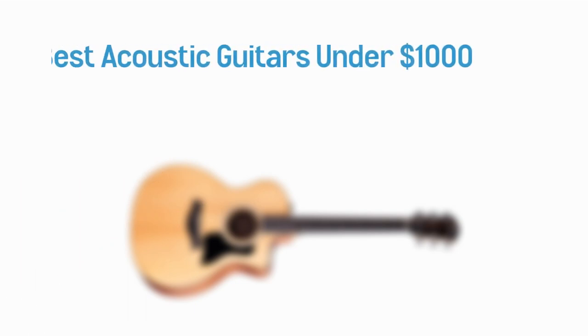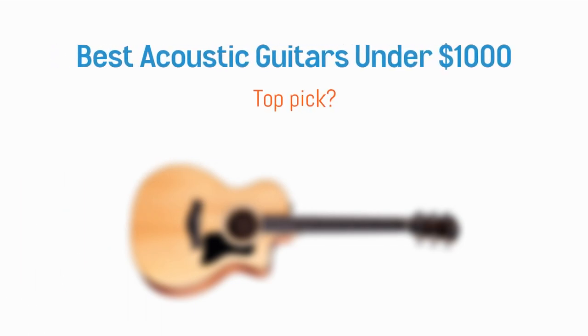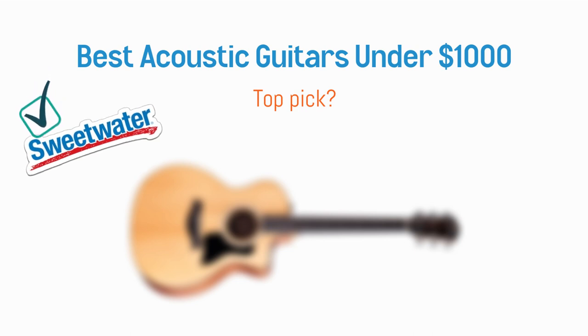This is a roundup of my top acoustic guitar picks under $1,000. Stick around to the end of the video since I saved the highest value acoustic for last. Also, if you want to shop these guitars, use the Sweetwater link in the description below — these help support our work at no extra cost to you.